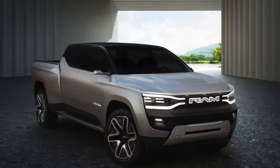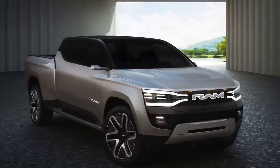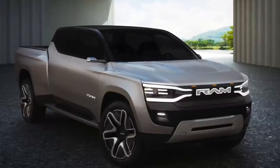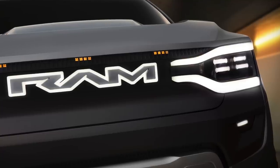Hi folks, welcome to the channel and another trucking news update. This is our first update of 2023 and surprise surprise, we're talking about another electric pickup truck. Today I'm here to show you this — the all-new Ram 1500 Revolution battery electric vehicle concept, just unveiled at the Consumer Electronics Show down in Las Vegas.